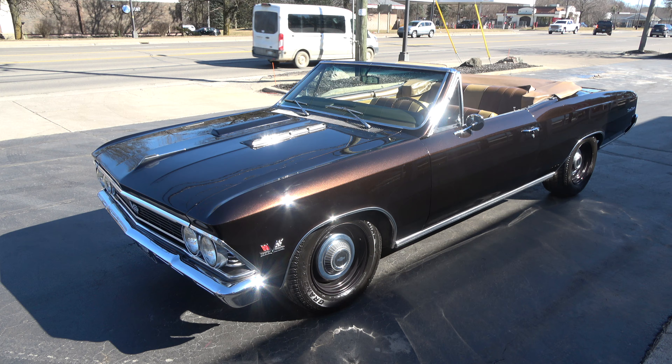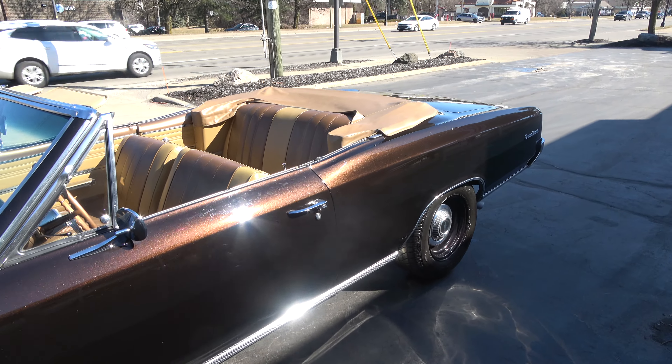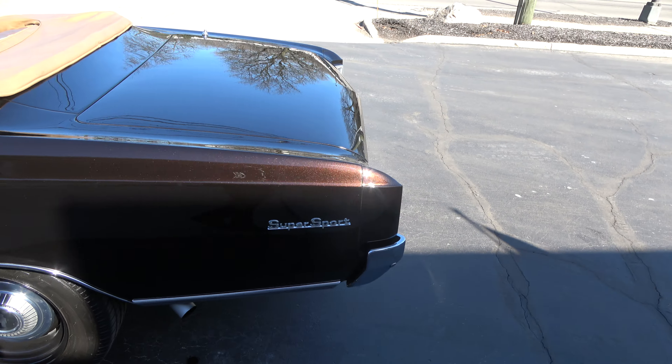Today we're going to take a look at just an absolutely beautiful 1966 Chevrolet Malibu convertible. It does have all the Super Sport trim and stuff, but this is actually a Malibu — it's an SS Tribute car.